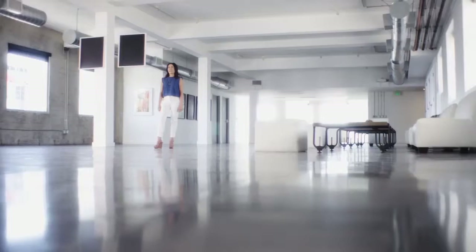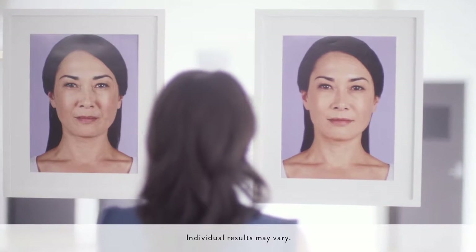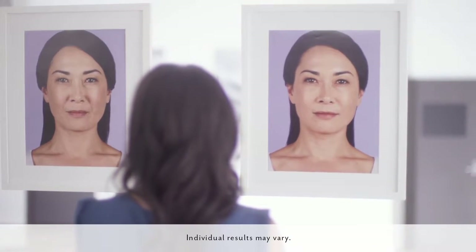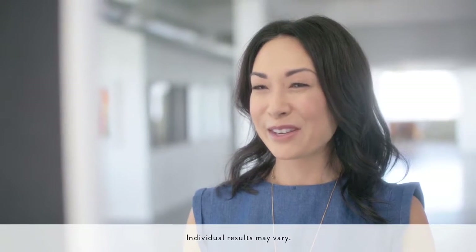Wow, now that's a difference! I used to have these deep folds around my mouth and they're so much smoother now. My lips are fuller. I can see the differences in my face — this was the natural next step for me. I'm so excited.